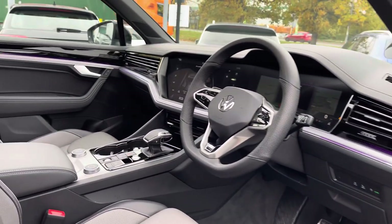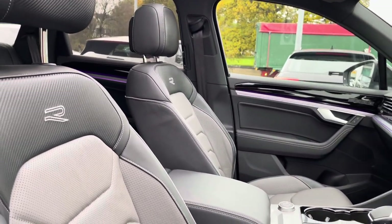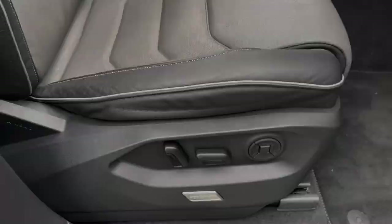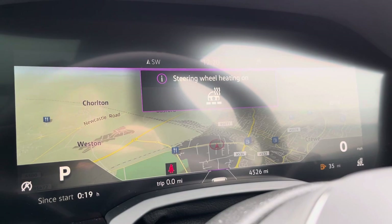At the front of the vehicle you've got a leather-wrapped multifunction steering wheel with a centre armrest, and full electric adjustment on the driver's seat including memory function for multiple drivers. Just behind the wheel you've got a full digital display, along with a heated steering wheel — perfect for those cold winter mornings.